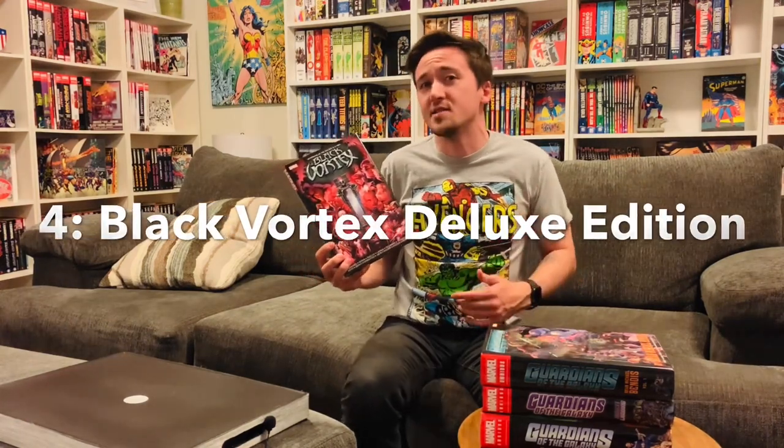Next on our list is Guardians of the Galaxy and X-Men: The Black Vortex — a deluxe edition, so it's the same height and width as an omnibus. I personally find it a little annoying that they didn't just include the missing chapters in the omnibus, because this is a pretty thin deluxe edition and I can't help but think they could have made it work. This contains X-Men issues also written by Brian Michael Bendis, a bunch of tie-ins, the Guardians of the Galaxy material, and the bookends — the one-shots called Black Vortex Alpha and Black Vortex Omega. This deluxe edition retails for $49.99, which is a little hefty for the size. You could probably find it for a lot cheaper on auction sites.